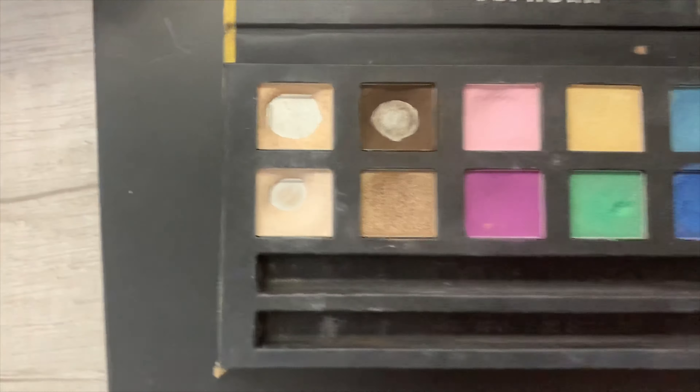And then the big one — the Morphe Dare to Create palette. It is huge but really nice if you do makeup on other people. I use it a lot when I do makeup on others. The last one is the Morphe 39A. Those are all the palettes in my collection. I used to have way more makeup, but lately I've really been focusing on my skin.